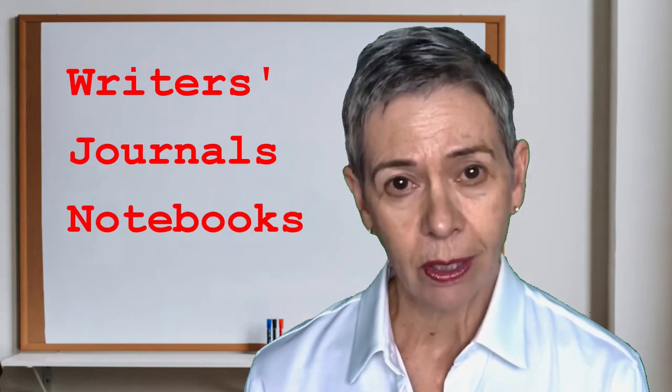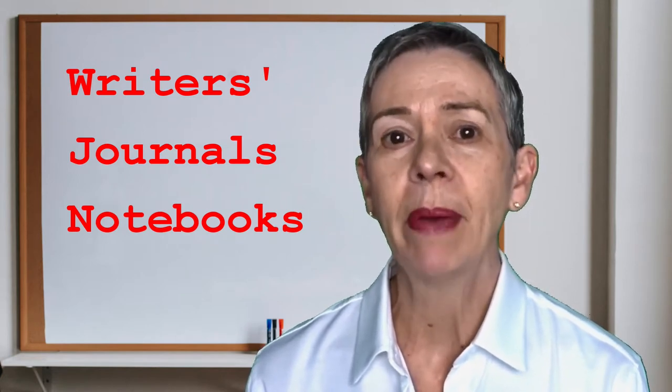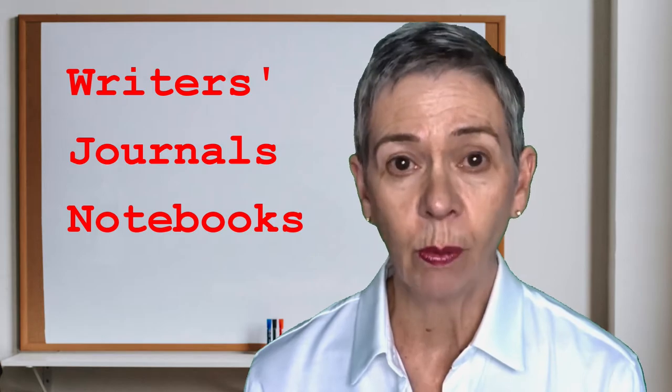Today's topic is all about writers' journals and notebooks. If you've got five minutes, I've got five tips to help you make better use of your own journals and notebooks.